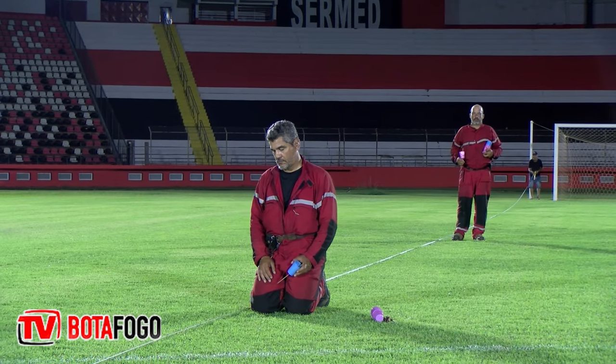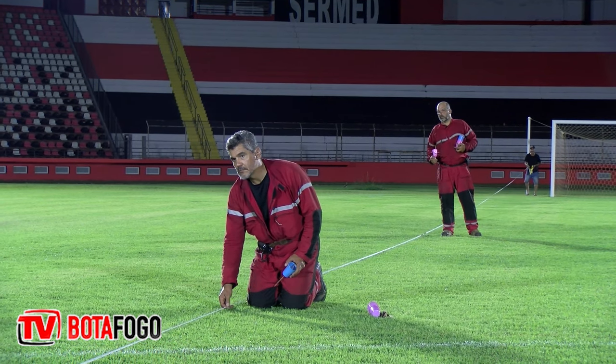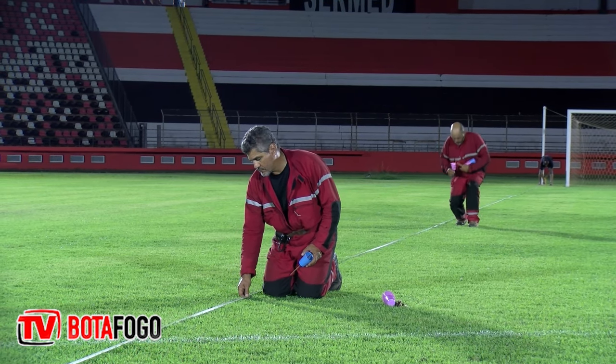We traverse the projector in that direction, and this is done for all 96 projectors. This way we can execute what the software calculated and reproduce it in the field. Before that, we mark all 96 points in the grid using topographic equipment, centralizing from the center of the field. We first lay out all 96 points in the grid, and then we climb up the tower and focus each projector to its respective point.